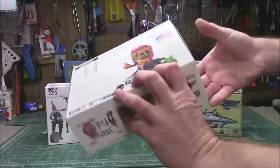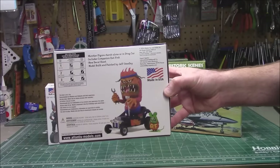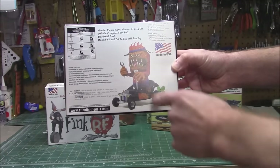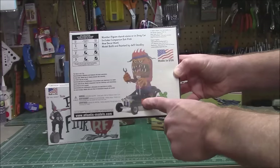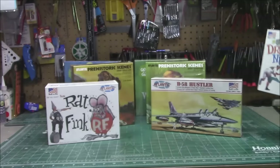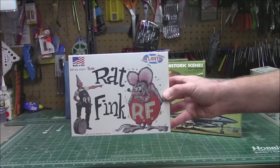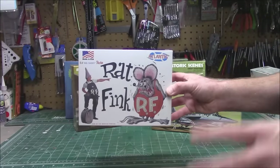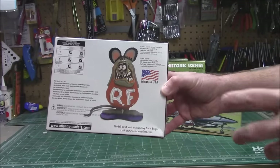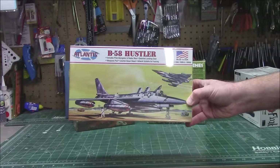The Ed Roth Dragnut is a cool figure kit. These are all reissues of old Monogram and Aurora kits — that's what Atlantis does. They purchase these kits, add new decals, clean up the molds, and reissue them so we can live that nostalgia. The Dragnut has 35 pieces and assembly is quite easy, mostly hand painting. Even easier to build is the iconic Ed Roth Rat Fink — only eight parts in the box. You can paint it your way. A lot of times he's wearing green, but you can do it however you like.